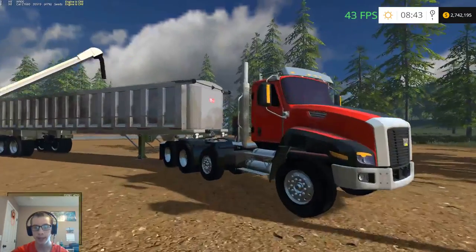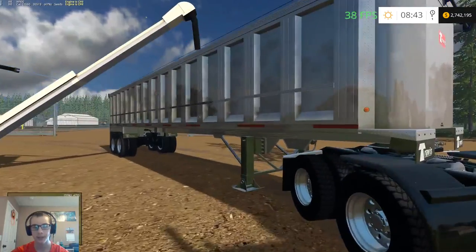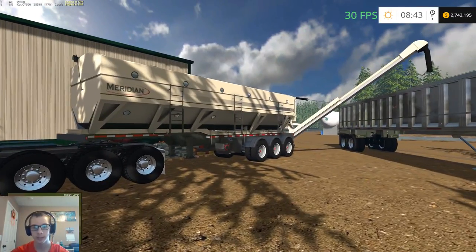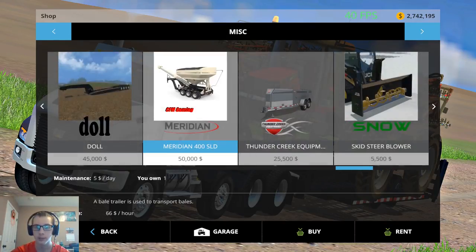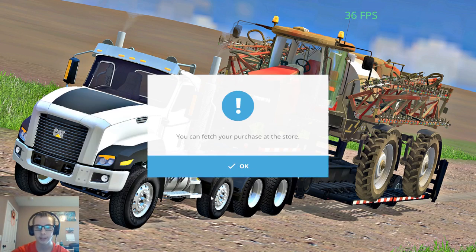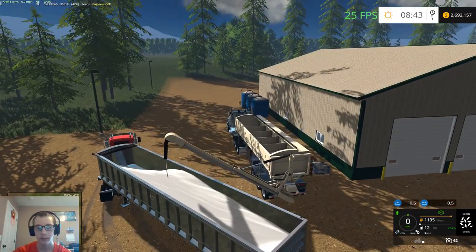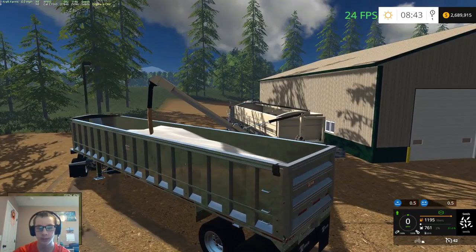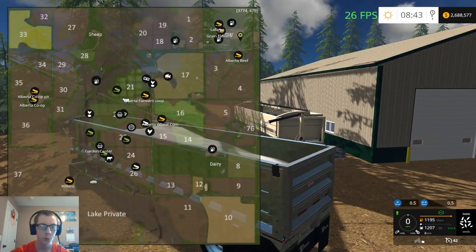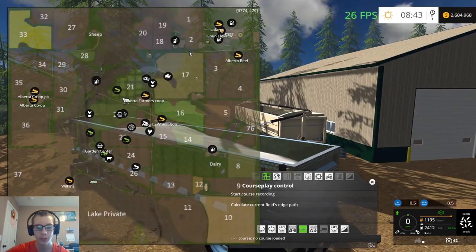We got the CAT CT660 truck pulling the Travis Classic end dump, and we got the Seed Express 1260. One more thing I want to buy is the Meridian 400 SLD seed tender — we'll pick that up. That's what I plan to use for seed more so than fertilizer, because with fertilizer I'll probably just take the spreader back to the yard. We'll be farming fields 1, 2, 3, 4, 17, 18, 19, and 20 — quite a large area.